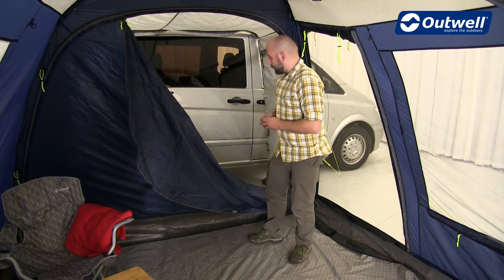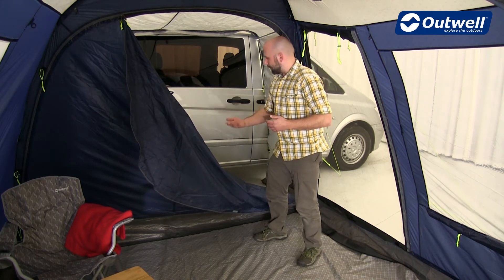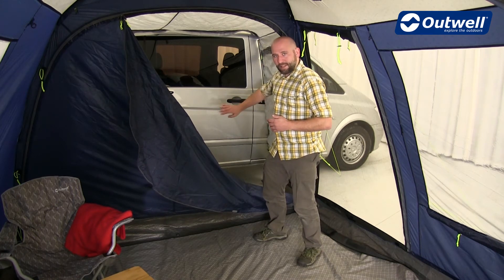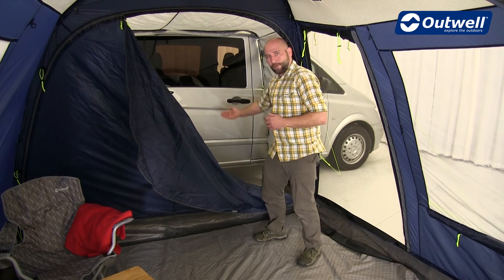With the tent we also provide a groundsheet for the link access zone which not only covers the ground but also slides up the side of your vehicle and attaches with magnets to the side of your vehicle, eliminating any drafts coming from underneath the vehicle.